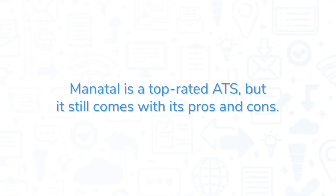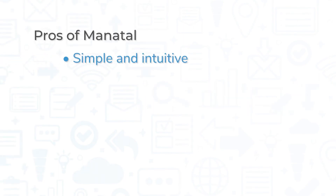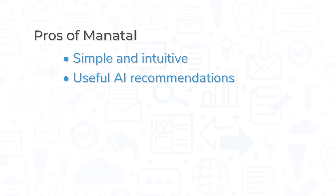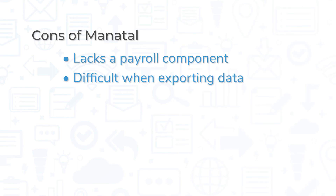Manitol is a top-rated ATS, but it still comes with its pros and cons. Manitol is a simple and intuitive solution that doesn't take long to get used to. Also, the AI recommendations are a useful tool to help identify potential candidates. However, some users noted the lack of a payroll component to the system, which some other recruiting systems do include. Also, some users mentioned having difficulty exporting data out of the system.